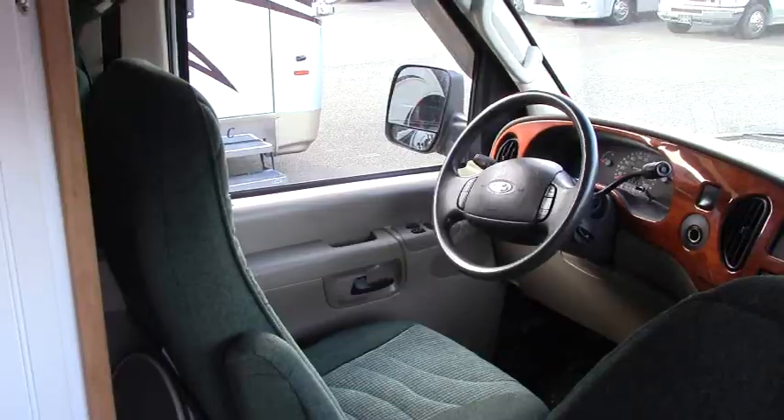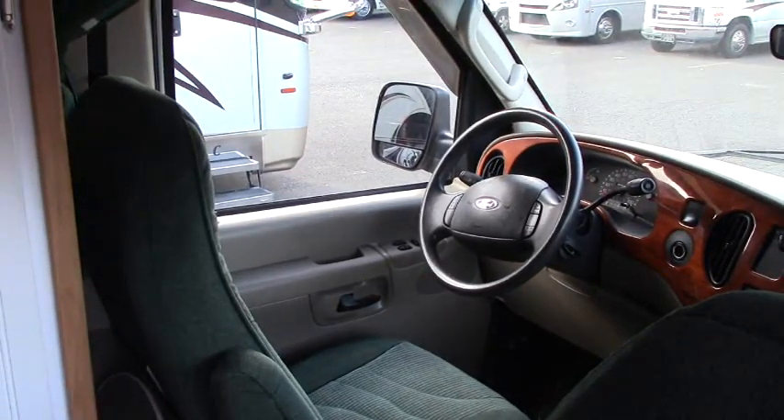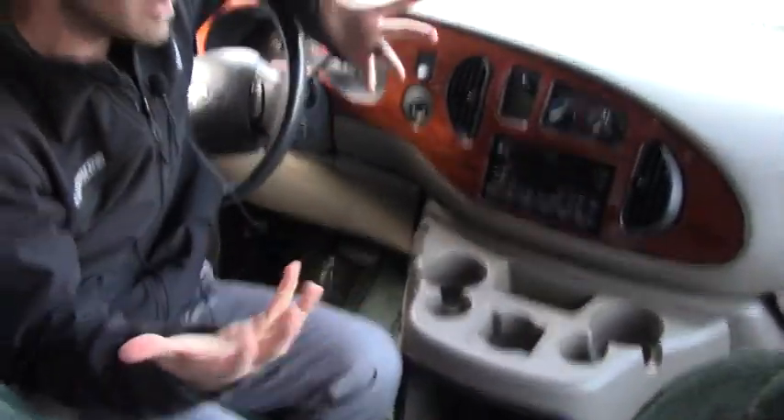Let's go check out the inside of this 2003 Pleasureway XL. Hey guys, Ben Maddox here at Johnson RV — let me come over here so you can actually see me. This is our cab. Lovely green color — obviously 2003, this was the in-color then — but some of you don't really care about the color. It's all about the bones and the functionality, and this is in great shape. You can see there's no tears, rips, or stains in this upholstery. In fact, the seats hardly look used.